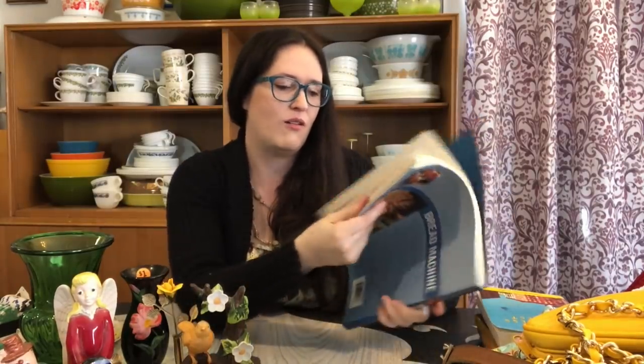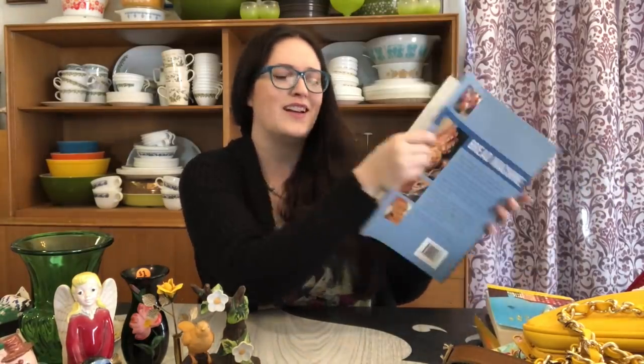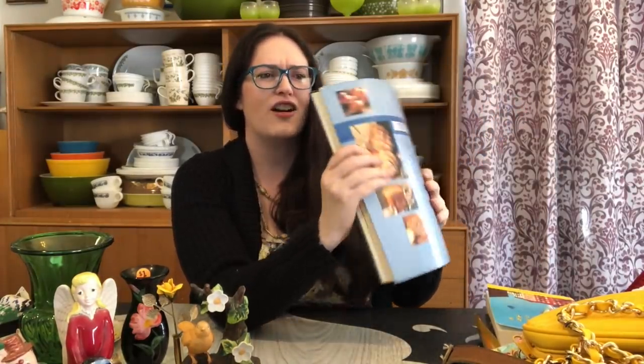Then I found a bread machine book. I know there are purists who prefer making bread by hand, but I figured if I really struggle making bread by hand, maybe I can get a bread machine and try it that way. I liked that it had pictures in it. She probably charged me 50 cents for this one — it's kind of a hard cover but really floppy so I'm not sure.